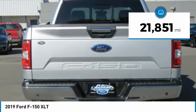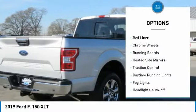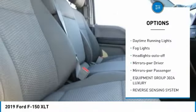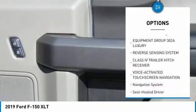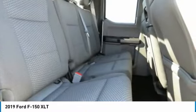This vehicle has less than 25,000 miles. Here are some of this vehicle's great options: bedliner, chrome wheels, running boards, heated side mirrors, traction control, daytime running lights, fog lights, headlights auto off, mirror memory, mirrors power passenger.